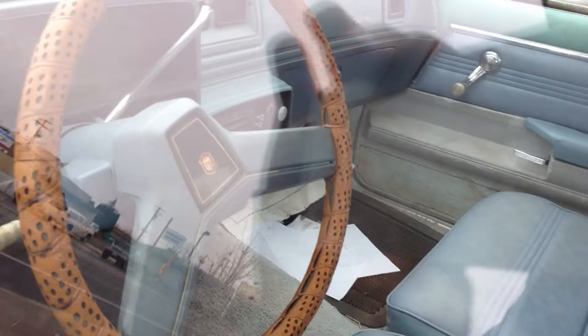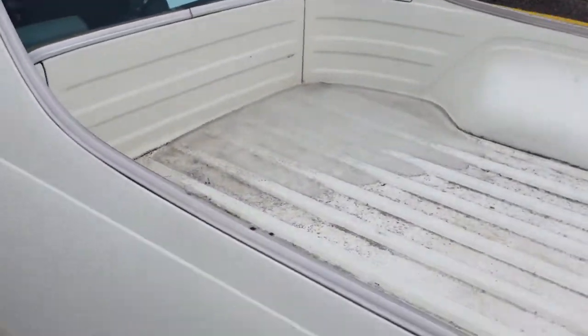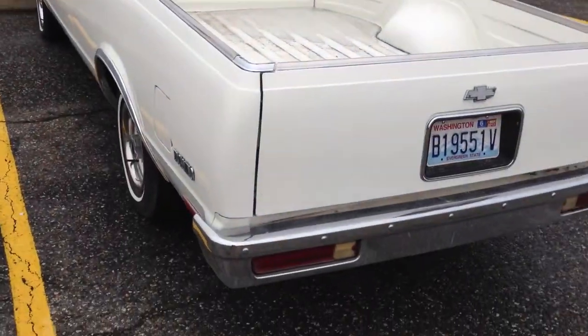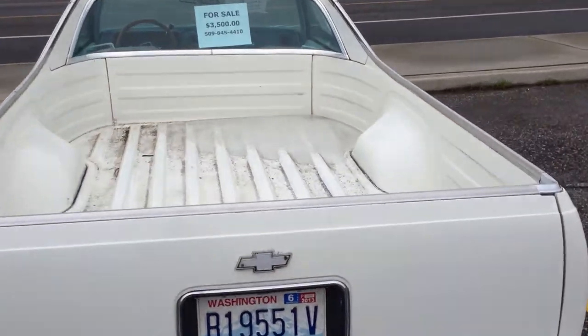Original stereo, air conditioning. But who wants an El Camino? If you want one, let me know — I'll find you a better one. But it's all around in good shape; it's even hauling around a little bit of ice.